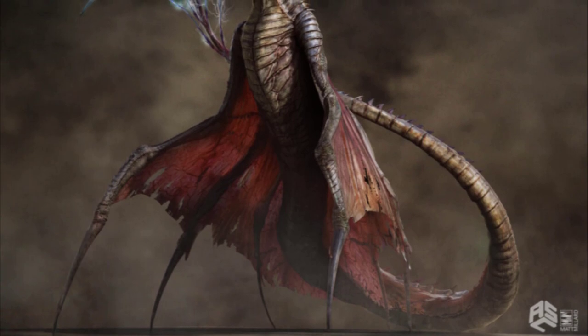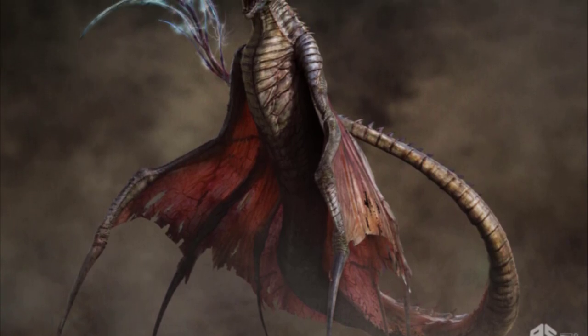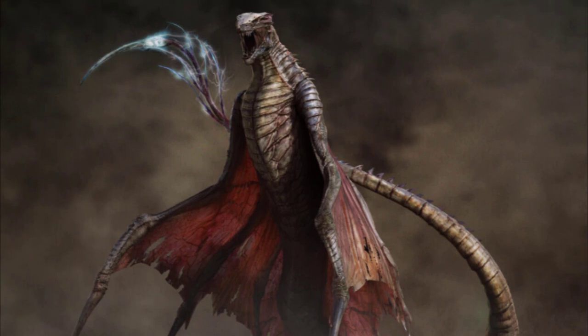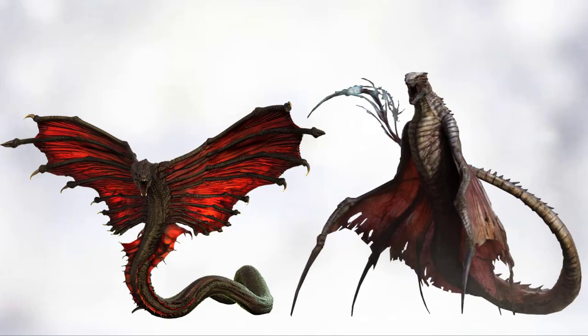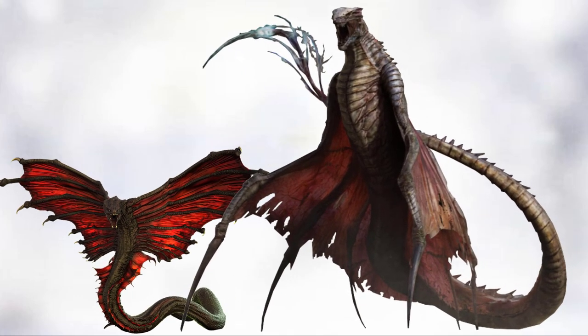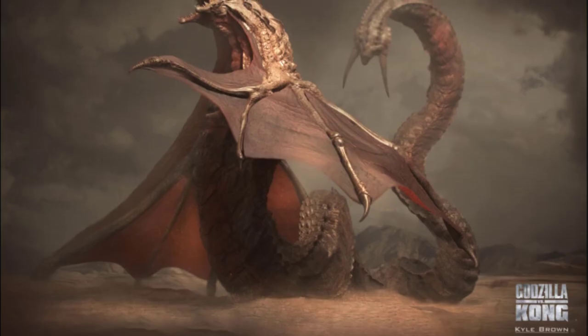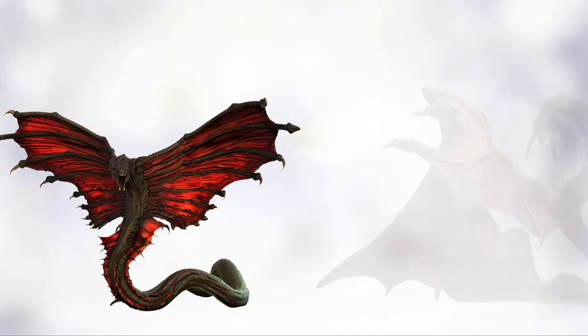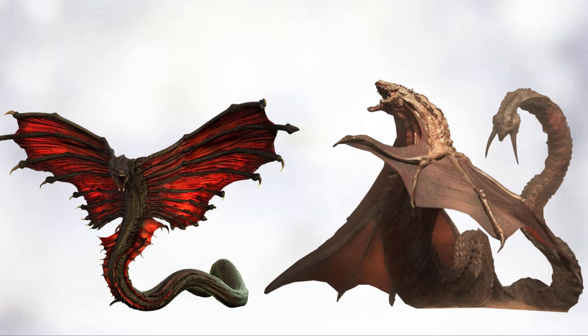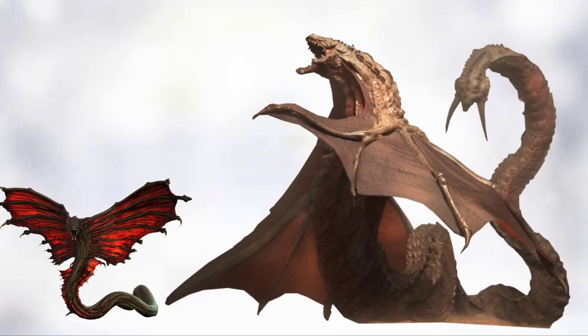There are a couple of Warbat concept designs. One has a slimmer look with a tail that seemingly has some sort of electrical powers, and its wings grow from the body and attach to six prehensile limbs that look like spines coming out from the sides of the rib cage. The other design resembles the final version but is more robust and heavier looking, with a split jaw and a tail featuring two spikes that could be used as stings.